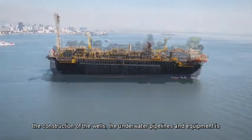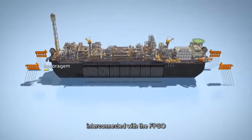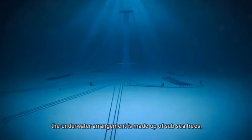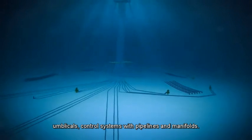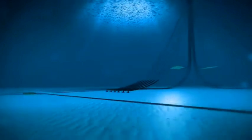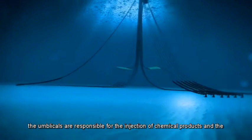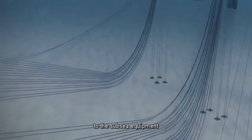After completing the construction of the wells, the underwater pipelines and equipment are interconnected with the FPSO. The underwater arrangement is made up of subsea trees, umbilicals, control systems with pipelines and manifolds, and underwater risers known as flexible lines, which transfer fluids to and from the platform. The umbilicals are responsible for the injection of chemical products and the transmission of hydraulic and electrical signals to the subsea equipment.